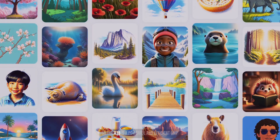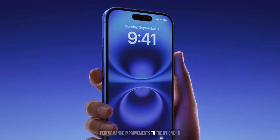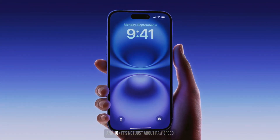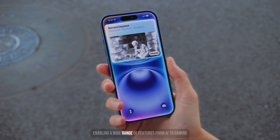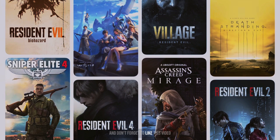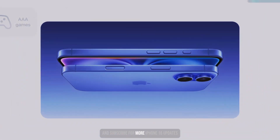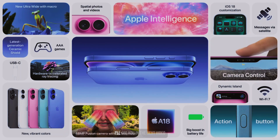The A18 is a powerful and efficient chip that brings significant performance improvements to the iPhone 16 and 16 Plus. It's not just about raw speed — it's about intelligent performance, enabling a wide range of features from AI to gaming. What do you think about the A18's capabilities? Let me know in the comments below, and don't forget to like this video and subscribe for more iPhone 16 updates. This has been Dee from D-Log TV — I'll see you in the next video.